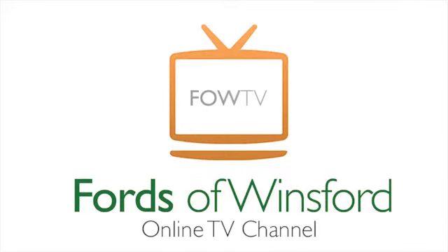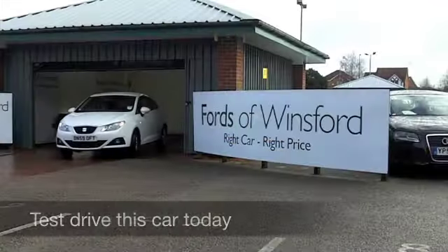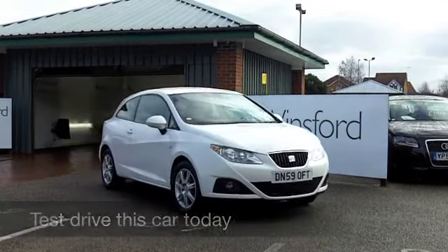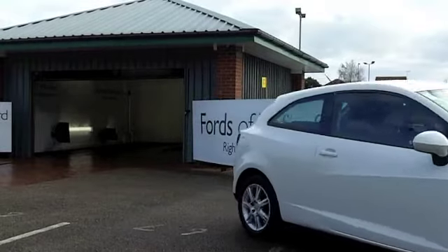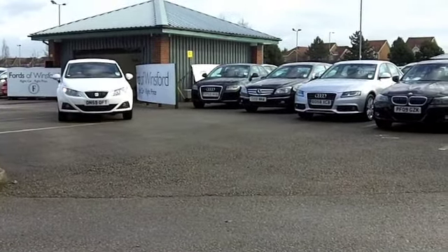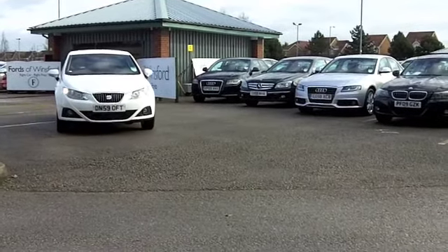White cars are very much in vogue at the moment and the sharp lines of the Seat Ibiza really do look outstanding in this colour — this car is a joy to drive. You get a perky 1.4 petrol engine up front, which puts it into a fairly low insurance group.